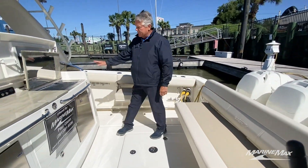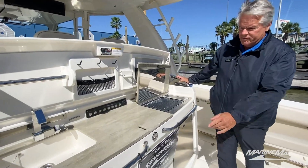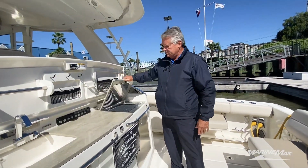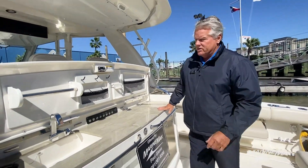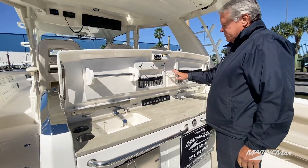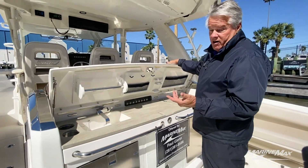This boat is equipped with the summer kitchen. Check out the nice grill, double refrigerators, plenty of bait storage, and lots of room for your tackle, leader, and terminal tackle — a great setup for fishing or just entertaining.